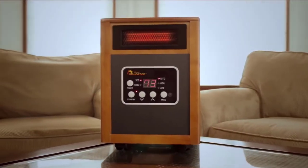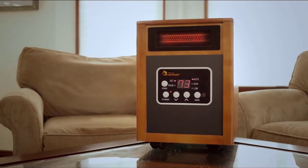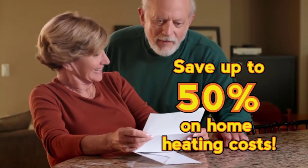Stay warm with the Dr Infrared Heater — the state-of-the-art energy saving space zone heater that can heat a large 1000 square foot room fast. Dr Infrared Heater keeps you comfortable all winter long and could even help slash your heating bill in half.